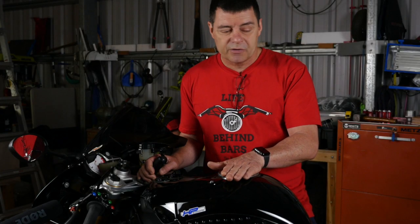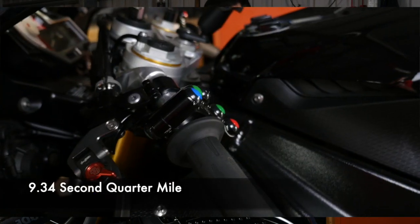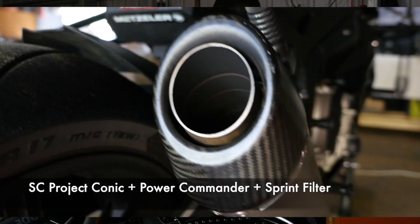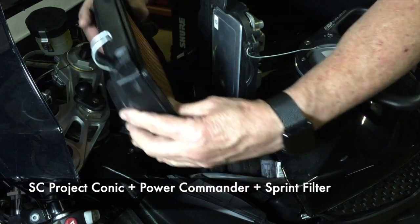About a year later, we ran it again after doing some performance tuning and pulled a 9.34 second quarter mile. The difference was that we had installed an SC Project conic exhaust, a Power Commander fuel management system, and a Sprint filter.